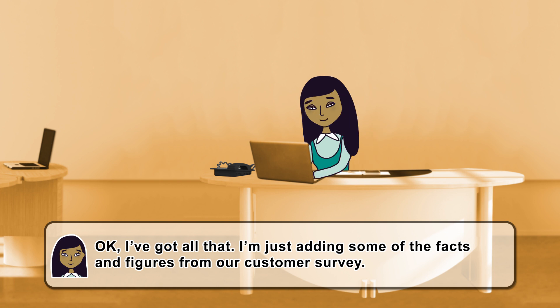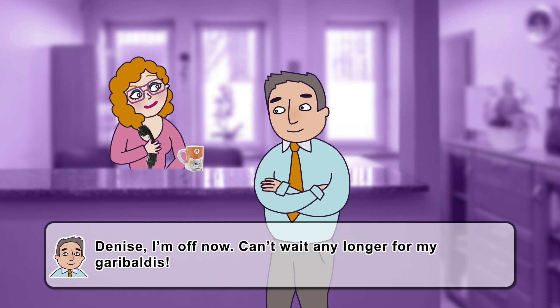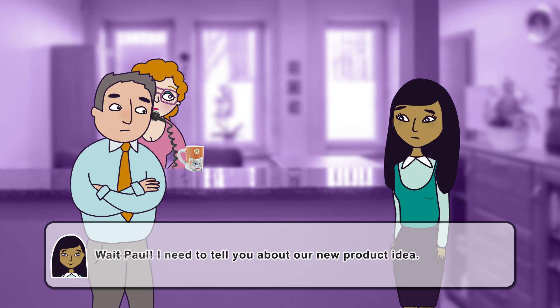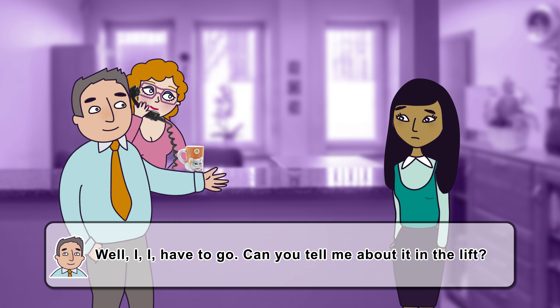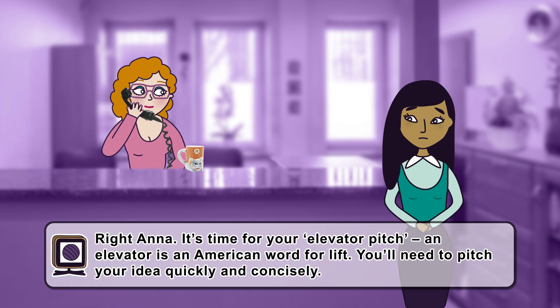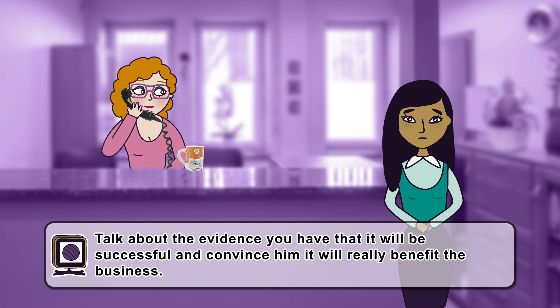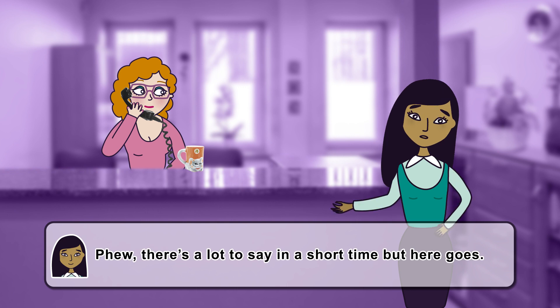I've got all that. I'm just adding some of the facts and figures from our customer survey. Anna, I've got the designs — they're coming off the printer now. Wait, Paul! I need to tell you about our new product idea. I have to go. Can you tell me about it in the lift? In the lift? Do I have to? Sorry, Anna, but that's the only time I've got. Right, Anna, it's time for your elevator pitch. An elevator is an American word for lift. You'll need to pitch your idea quickly and concisely — tell Paul about the product and the market, how you hope it will make money, the evidence you have that it will be successful, and convince him it will benefit the business.